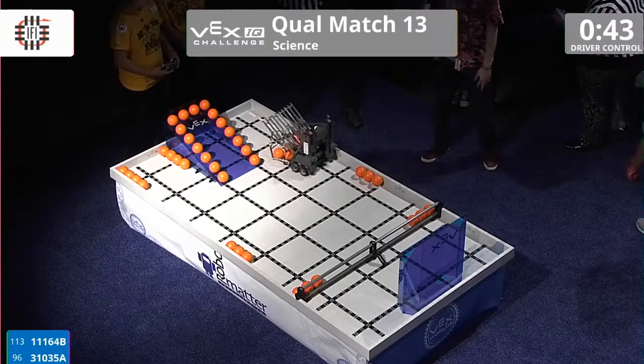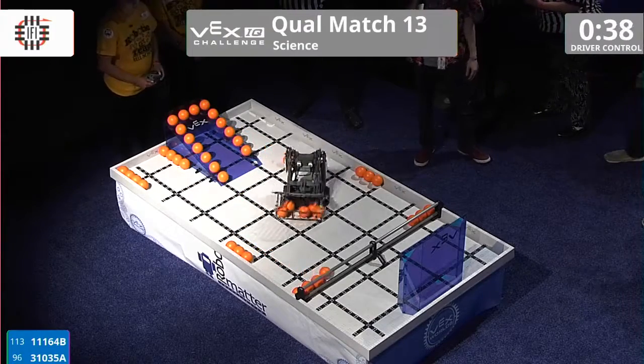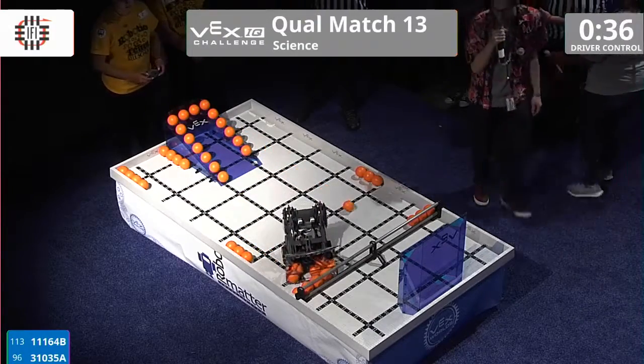They lose two at the front and they're trying to pick them back up. They've got 45 seconds left on the clock, trying to score these as high as they can. It looks like they're moving backwards across the field.